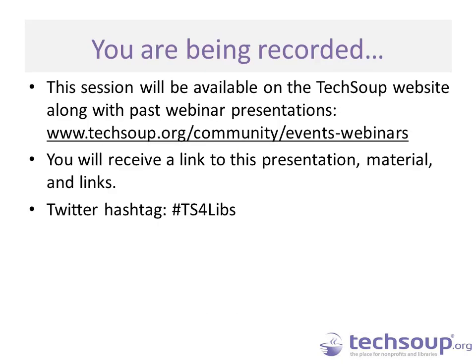This webinar is being recorded and it will be archived on the TechSoup website. If you are called away from the webinar or have connection issues, you can watch a full recording later. You will receive an archived email within 24 hours that will include a link to the recording, the PowerPoint slides, and any additional links or resources shared during the session. If you are tweeting this webinar, please use the hashtag TS4LIBS.